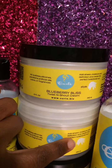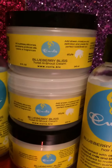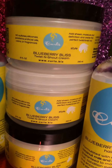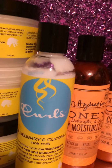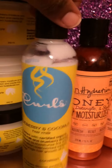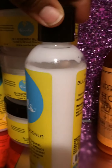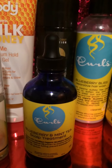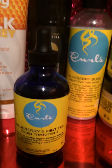I purchased the blueberry bliss twist and shout cream at the hair expo and received the avocado green collection hair mousse for free. I also have the blueberry bliss reparative hair mask and the blueberry and coconut hair milk that they sent me — you can see I've used a little bit already. The blueberry collection smells so good, and the blueberry mint scalp treatment tingles on my scalp, which I was so excited about because of my scalp issues — and my scalp is feeling really good, not flaky, not smelly.